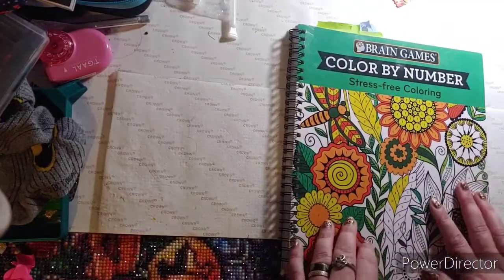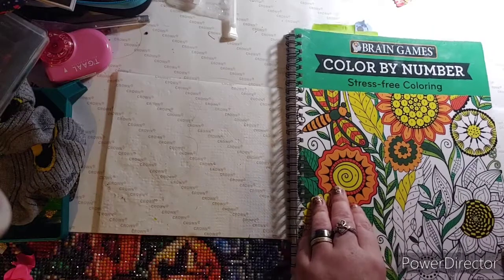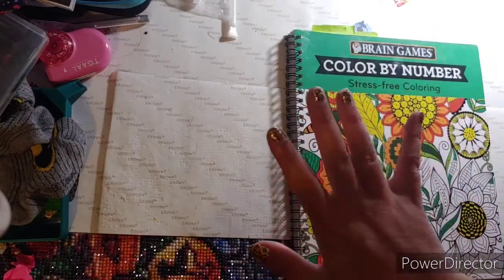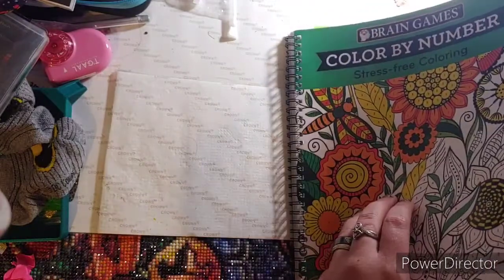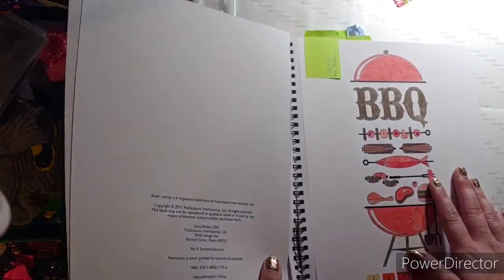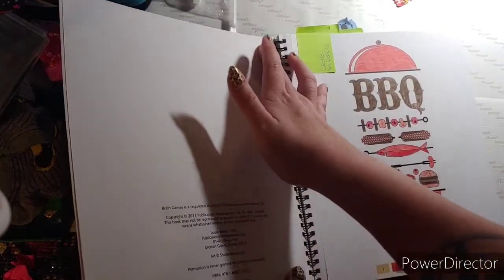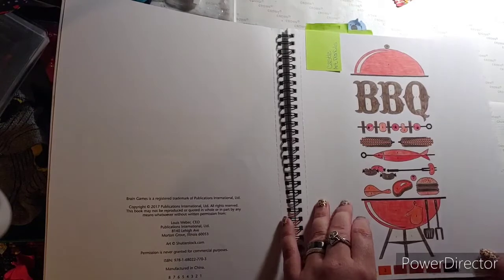The first book I'm showing you is Brain Games Color by Number: Stress-Free Coloring. I did five pages out of this and I'm hoping to complete this book this year. All these pictures I colored with my Castle Art colored pencils.